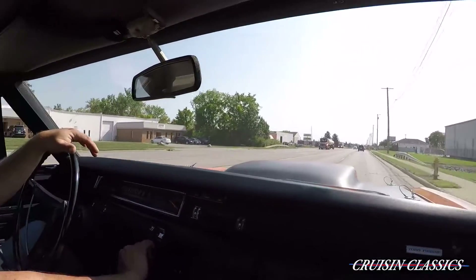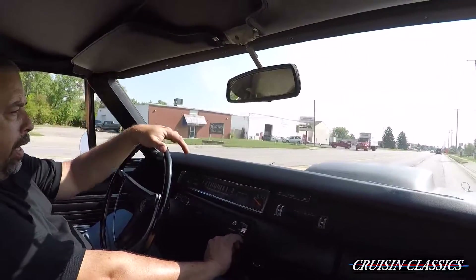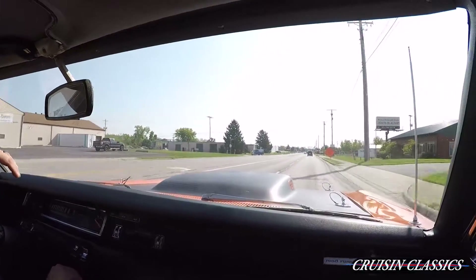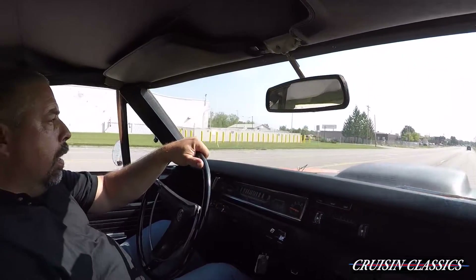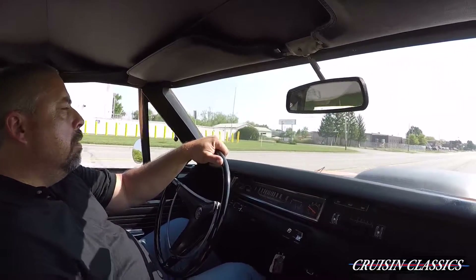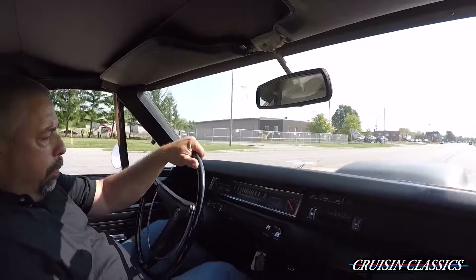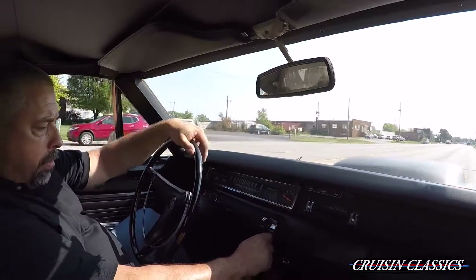The steering wheel is nice and straight on this car — it just drives down the road very nicely. It's a real pleasure to drive. So we're about finished with Part 2 of the A12 test drives. Hope you enjoyed it and hope you can see what wonderful cars these are.